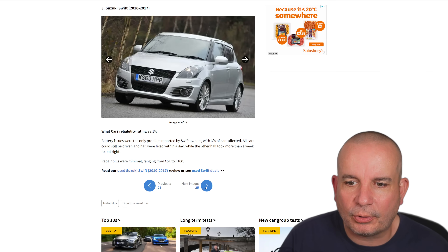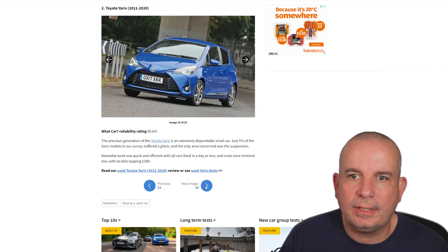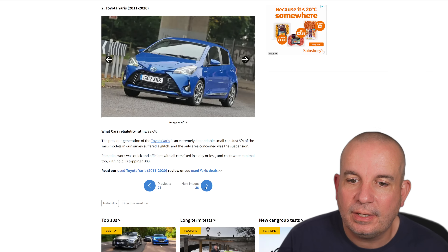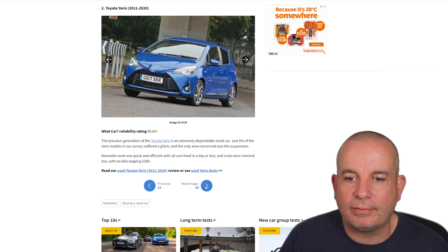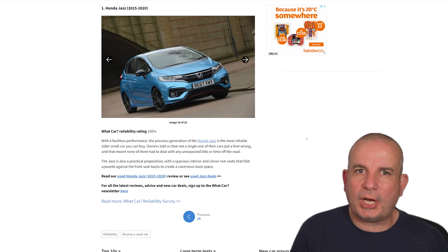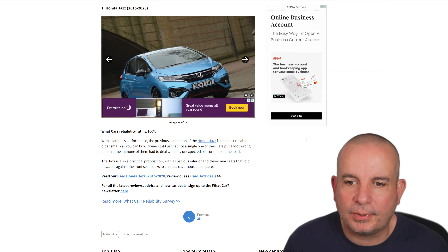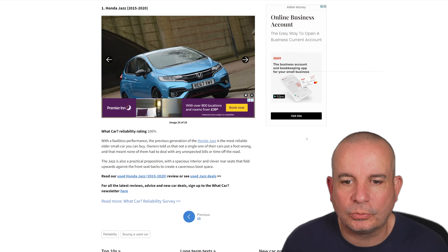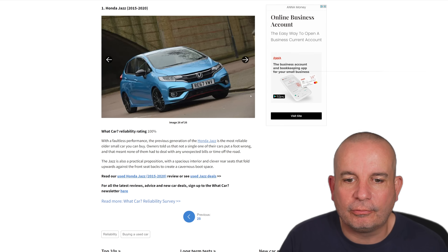Battery issues were the only problem suffered by Suzuki Swift owners, with just 6% of cars affected — giving a 98.1% reliability rating. Number 2 is the Toyota Yaris 2011 to 2020. The previous generation of the Yaris is an extremely dependable car — just 5% of the Yaris models in our survey suffered a glitch, and the only area of concern was the suspension. And number 1 is the Honda Jazz 2015 to 2020, with a faultless performance. Not a single one of the cars put a foot wrong — owners had no unexpected bills and no time off the road.